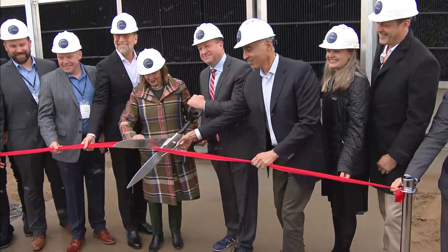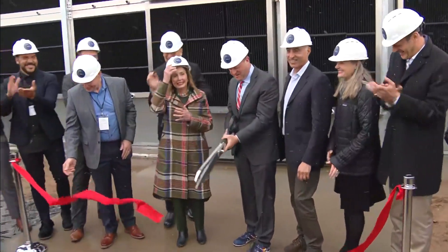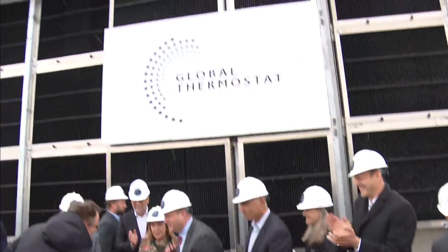When humanity wins the fight over the climate crisis, today will be an important day — a landmark in that action. In Brighton today, the unveiling of the country's largest direct air capture plant, placing our state front and center in the effort to confront climate change. Former Speaker of the House Nancy Pelosi joined Governor Polis and top White House climate officials for that unveiling. CBS News Colorado's Sean Boyd got an exclusive advanced look at the technology essential to slowing global warming.